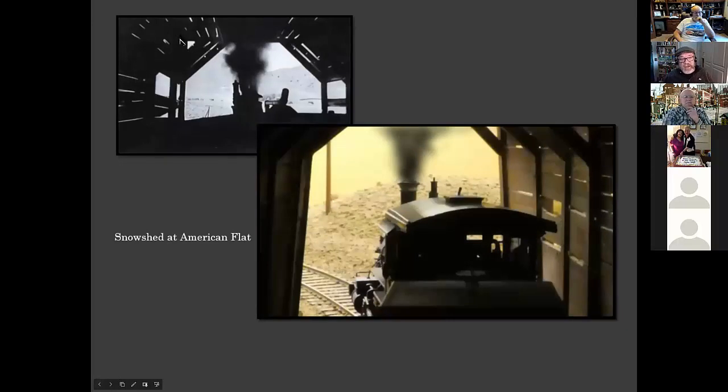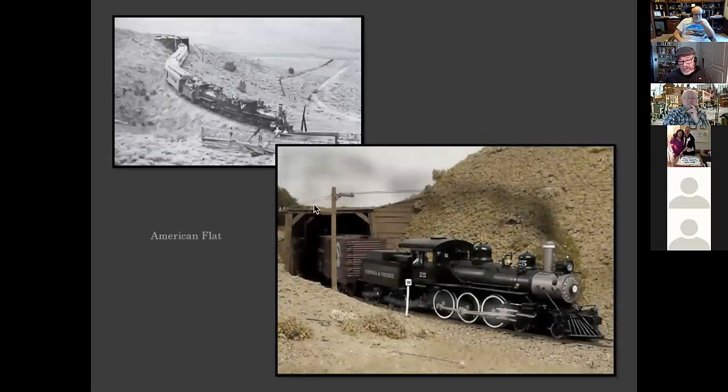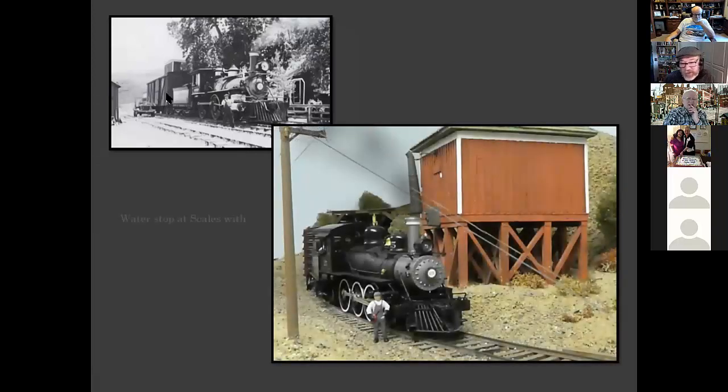Here's the photo I chose to model — these were going to be my guidelines — and here's a photo from my model. Here's the layout with the train entering the layout room from the garage, the snowshed at American Flat. Here's what it looks like on the outside, and here's my representation of the train coming out — number 25 on its way up to Virginia City coming out of the American Flat snowsheds. Here's the Scales area with a typical Virginia and Truckee square water tank. I was trying to duplicate a photo taken by Ted Worm — that's his maternal uncle, Grover Russell, who was an engineer. And here's my representation of that photo on my Virginia and Truckee layout.